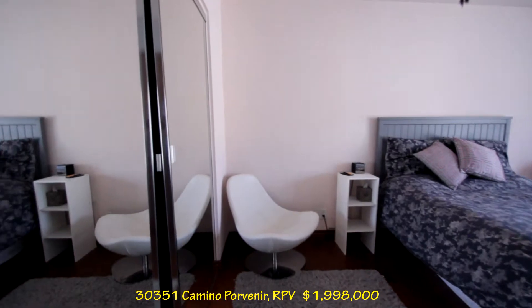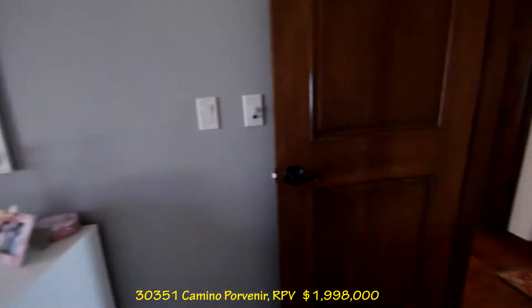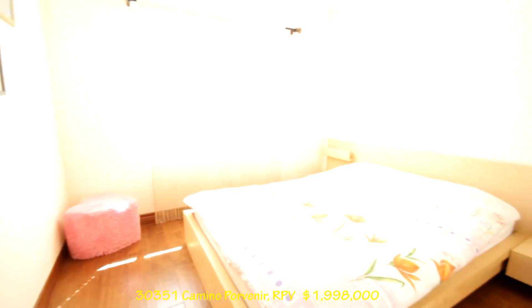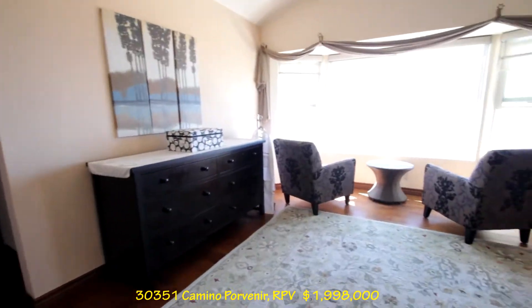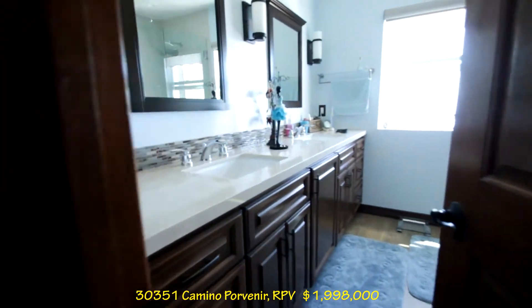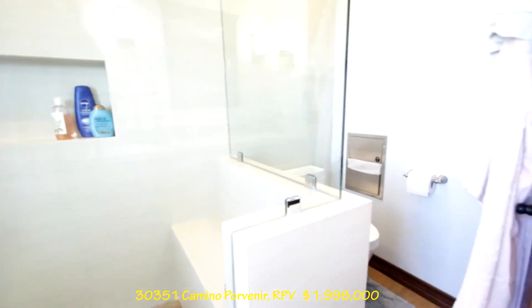A couple bedrooms here — three bedrooms total. And then we have the master here. Comes into this area, looks nice. Double sink, nice countertop. Nice shower with a trench drain. Good look, good view.